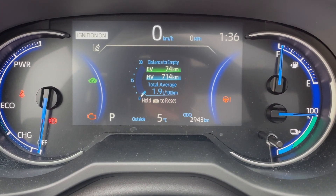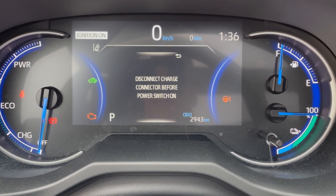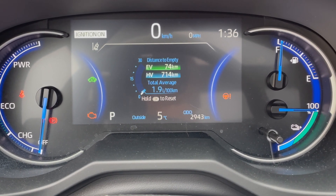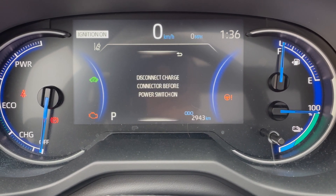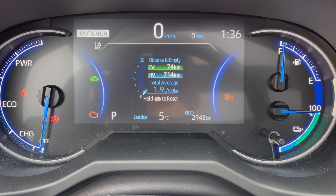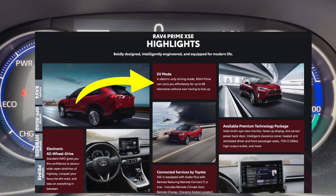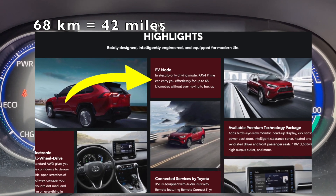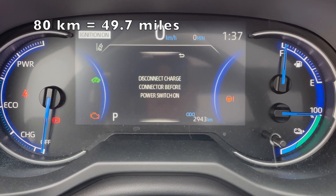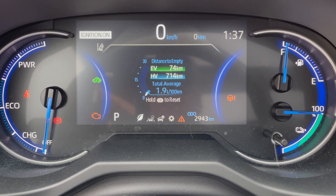I'm going to drive this completely normally, but just in the city. As you can see, the temperature is plus 5 Celsius, so it's not real warm out there right now. The car is rated for 68 kilometers, but I think I'll actually go closer to 80. Leave me a comment below and let me know how far you think I'm going to go.